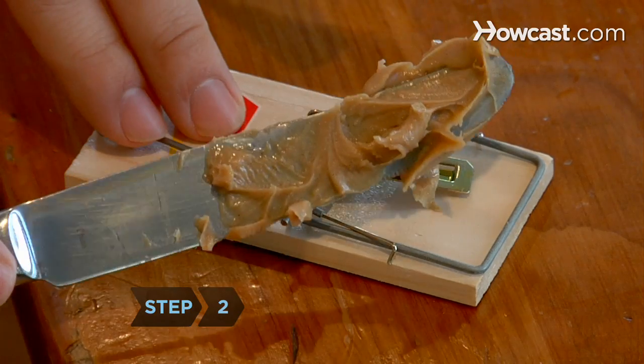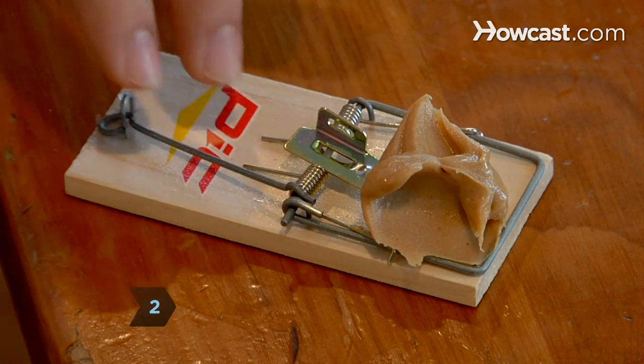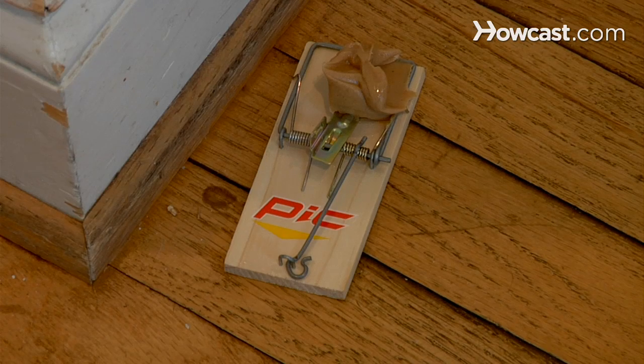Step 2. Use peanut butter as bait in a mousetrap. Mice prefer peanut butter over cheese, plus it's less expensive.